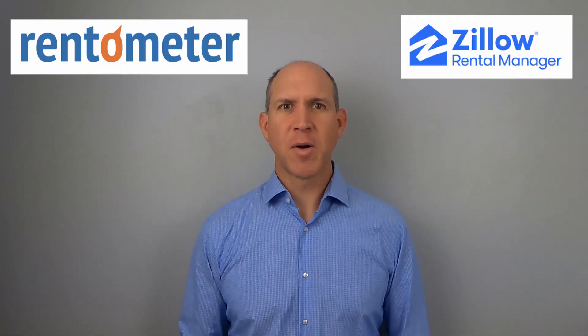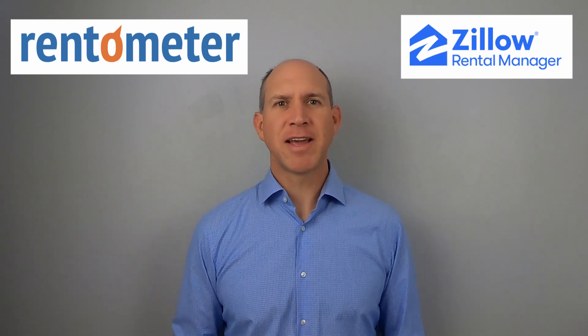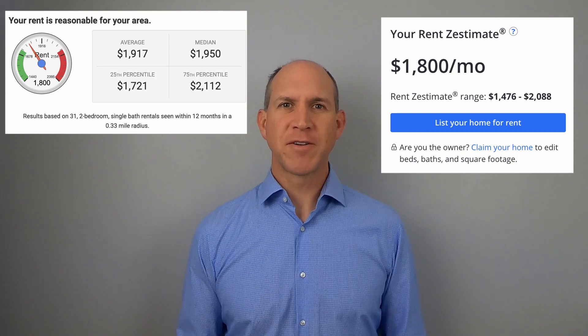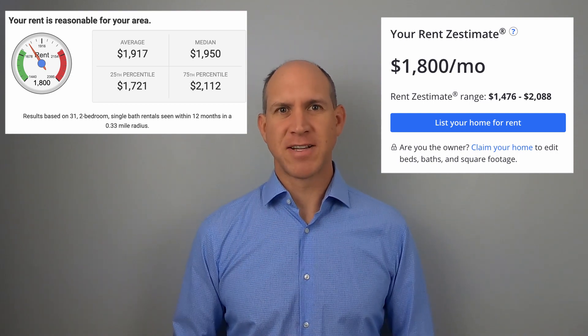First, we'll start with two websites to get a quick location-specific rental range. Go to Rentometer.com and Zillow Price My Rental and simply enter your address. For Rentometer, you'll also need to enter beds, baths, and guess the rental rate so they can compare to it. Zillow will give you a rental rate and a range, while Rentometer will give you an average, the median, and the 25th and 75th percentile.